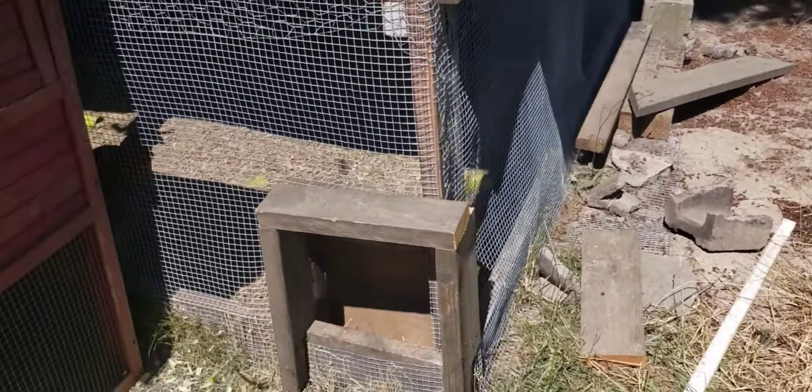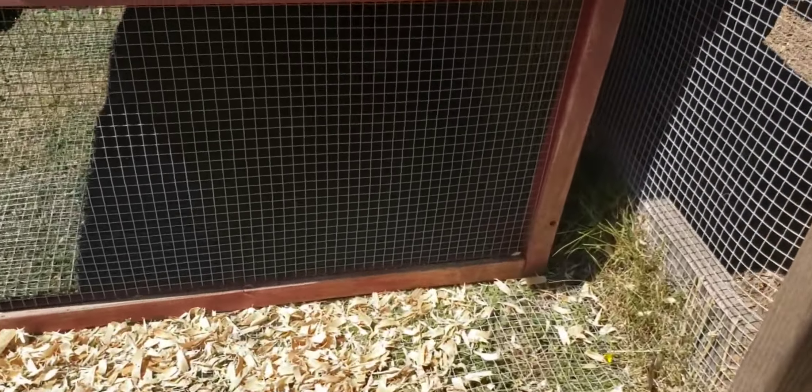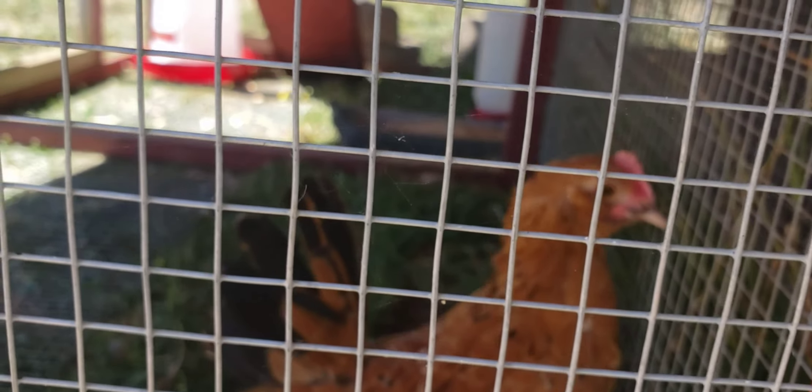Hank's in the separate little cage over here. Hey Hank, how are you today?